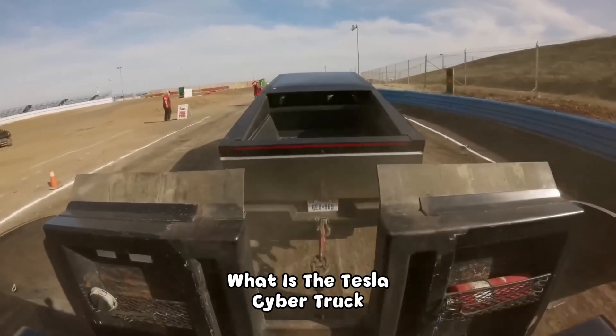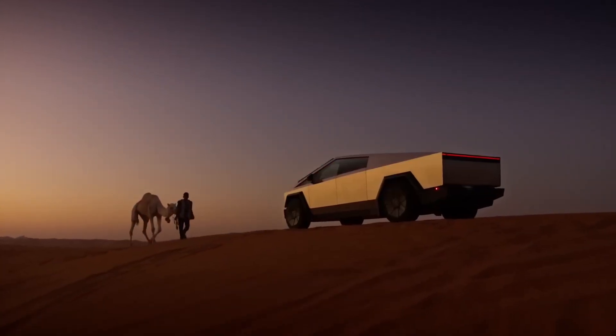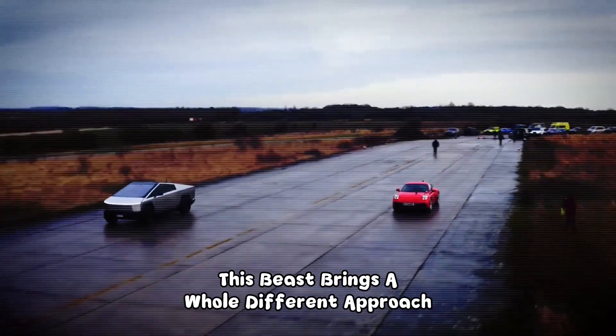What is the Tesla Cybertruck? On the other side of the ring, we have the legendary Tesla Cybertruck — a beast that brings a whole different approach.